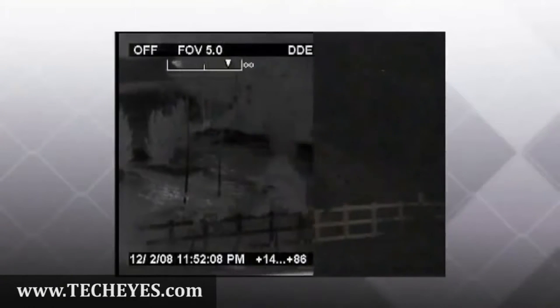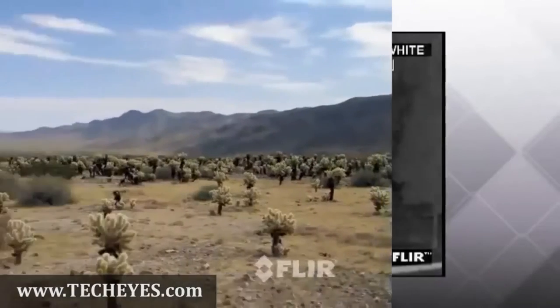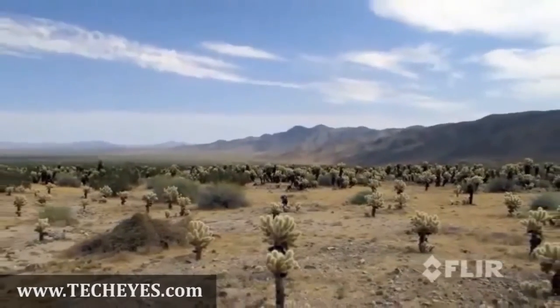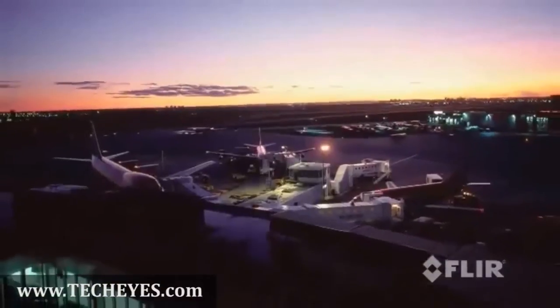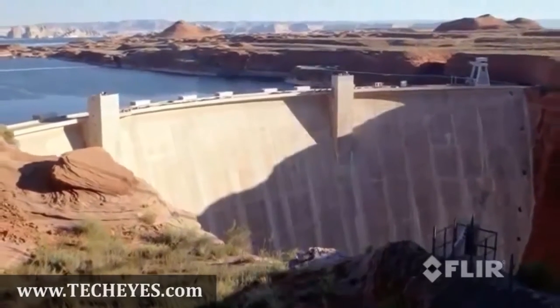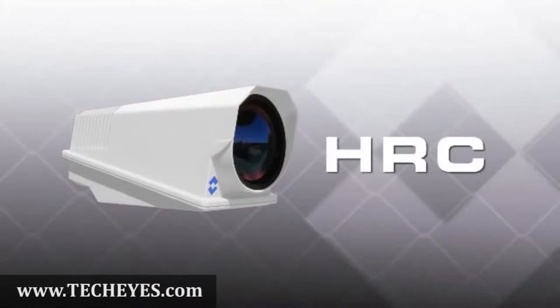Thermal security cameras from FLIR Systems let security professionals see clearly in total darkness, perfect for securing national borders, industrial facilities, seaports, airports, and other sensitive locations. FLIR Systems HRC thermal security cameras give their operators the ability to see.